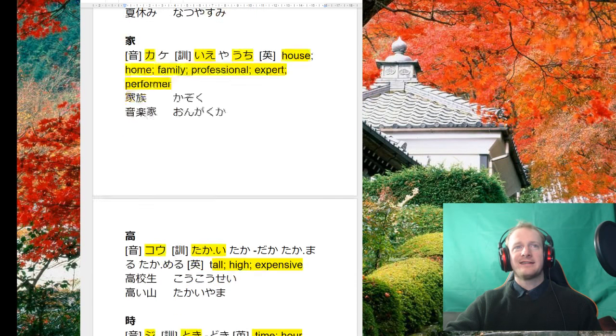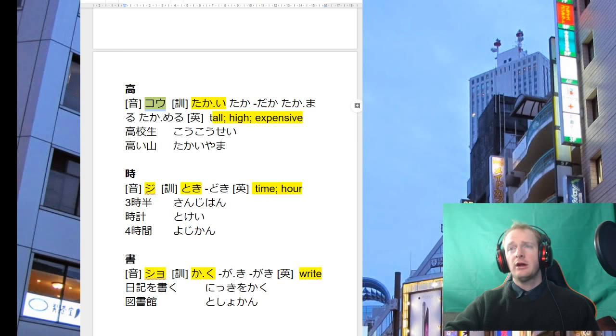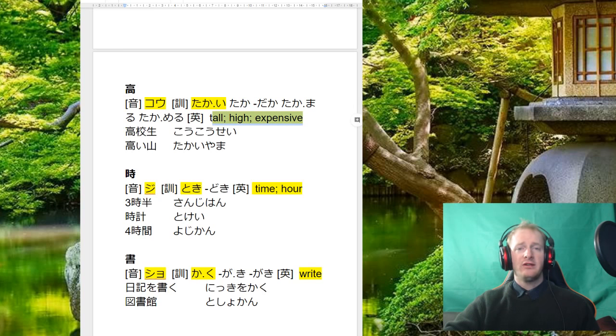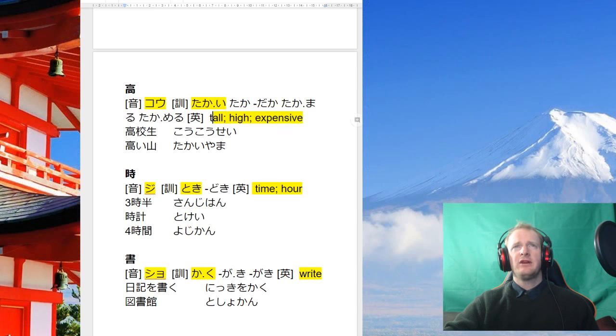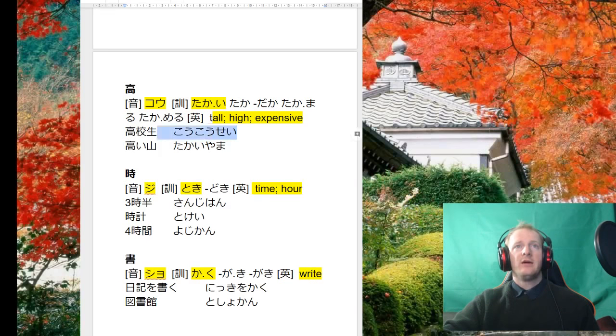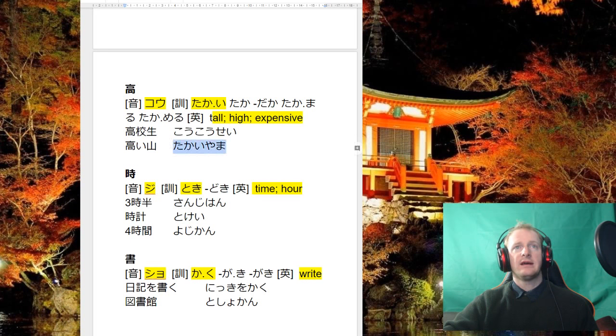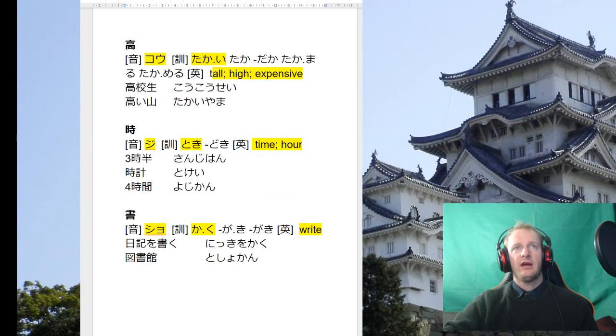Next we have takai 高, and also the reading ko. We have to know both readings. It means tall, high, or expensive — Japanese kind of combines these, but think of it like 'high price' for expensive. We also have words like koko — high school student — and takai yama, using it as an adjective.